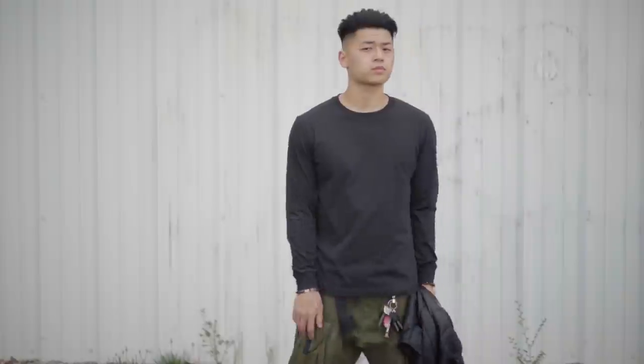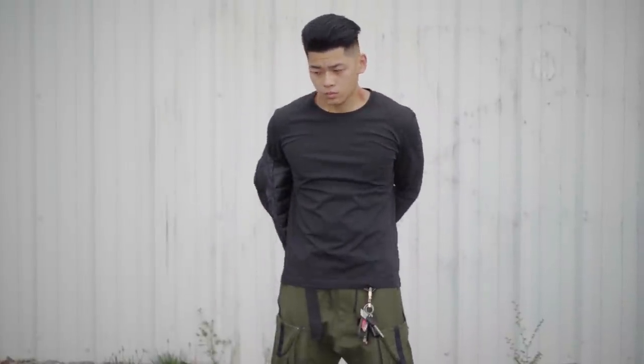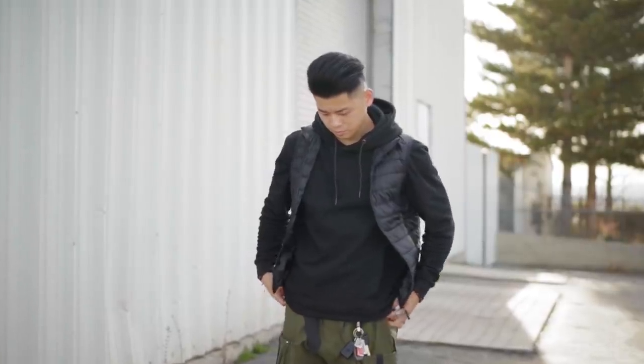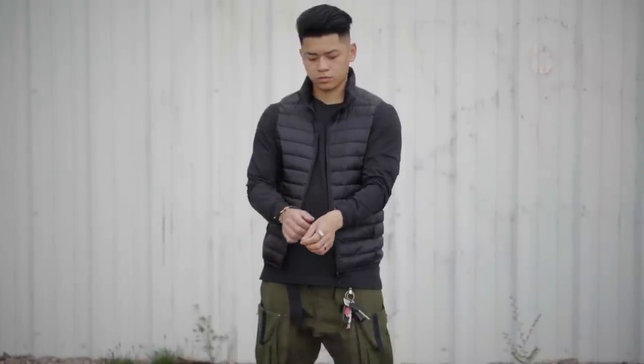Last of my transitional pieces is the puffer vest. These are hella underrated and I don't see them enough. Especially this one from the Uniqlo U collection — it's very light but also very warm. If you go with Uniqlo, stick to the Uniqlo U collection because those are a lot slimmer, lighter, and not as puffy, so you don't look like a marshmallow. I like rocking this underneath a hoodie or a long sleeve. It's a very versatile item that doesn't get enough love.